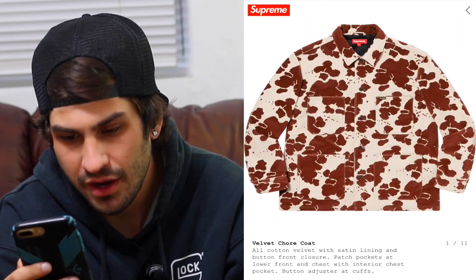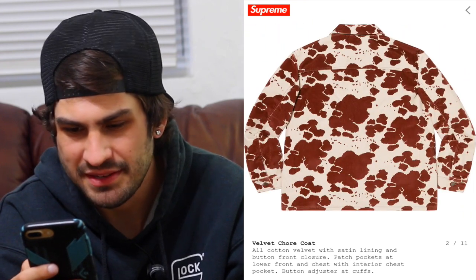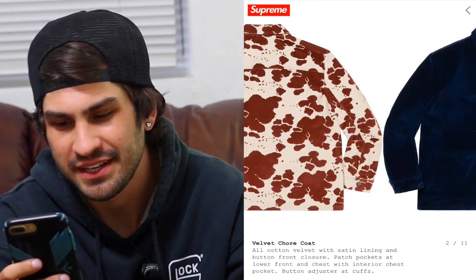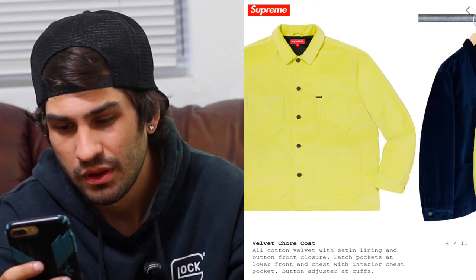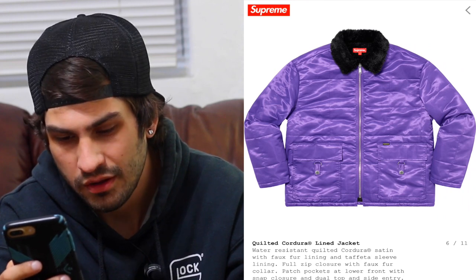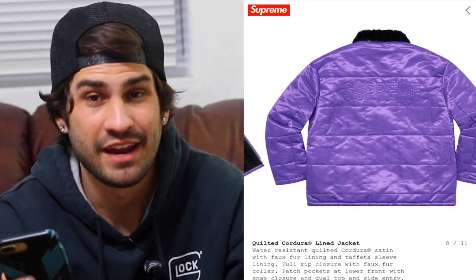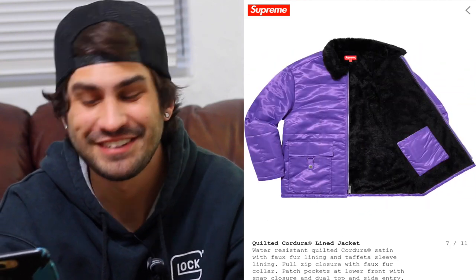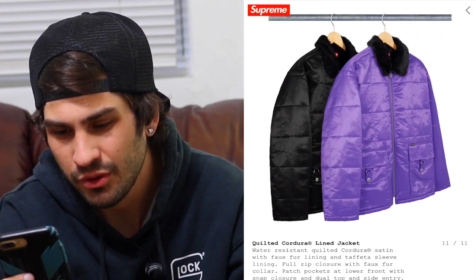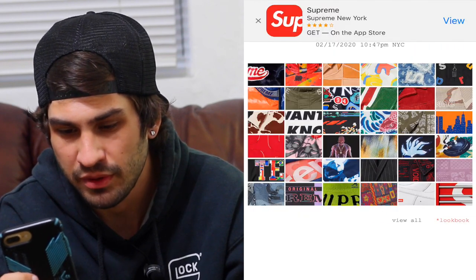The velvet coat is kind of weird — it basically looks like a white coat that was splattered with stuff, almost like a cow effect. The neon is kind of cool. The quilted Cordura lined jacket looks really comfortable — hopefully the fur is super soft. Out of those two colorways, I do actually like the black one; it doesn't look bad at all.